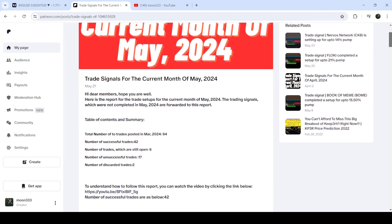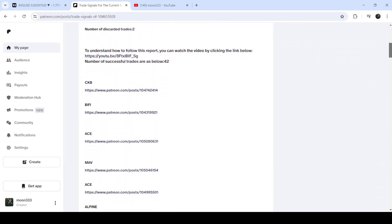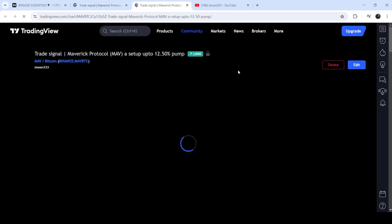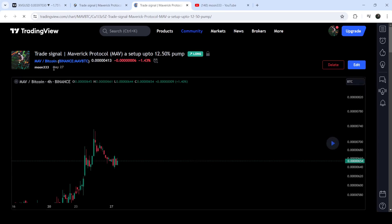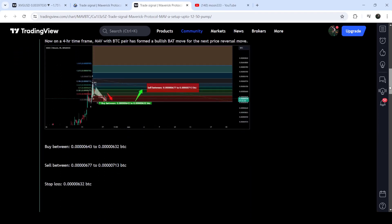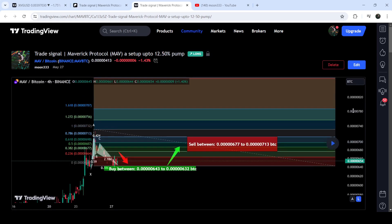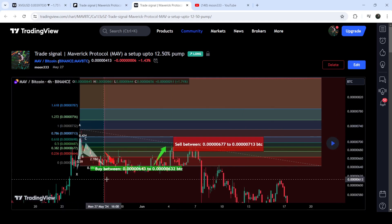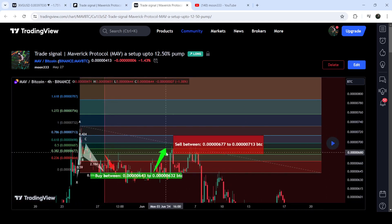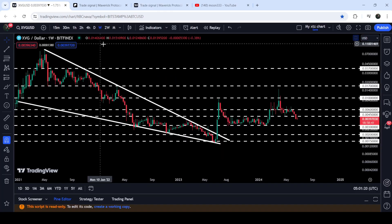You just need to open that report, and if you would like to check or verify any trading signal — like the trade setup of Maverick — you just click on the link for the trade setup and it will take you to the TradingView chart. You can see when I shared this signal, for example on 27th May 2024, the complete trade setup with the buying zone, sell targets, and stop loss. Clicking the button shows how the price moved up from the buying zone and reached the sell targets. Now let me take you to the live chart of XVG.